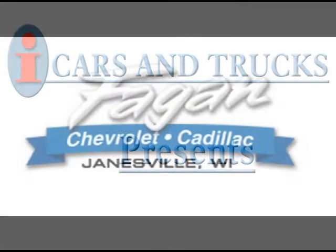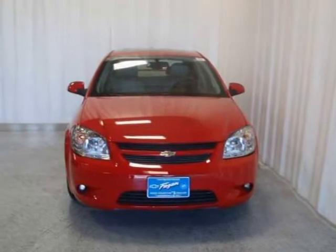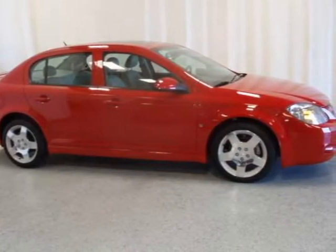This 2008 Chevrolet Cobalt 4-Door is located in Janesville and has 22,353 miles on it. This 4-Door has a beautiful Victory Red exterior paint color, which is complemented by a gray leather interior.